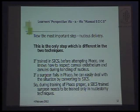The most important step is nucleus delivery, and this is the only step which is different in the two techniques. If trained in SICS before attempting FACO, one knows how to respect the corneal endothelium and zonules before handling the nucleus. If a surgeon fails in FACO, he can easily deal with the situation by converting into SICS. So during FACO training proper, SICS-trained surgeons need to be trained only in nucleotomy techniques.